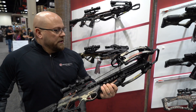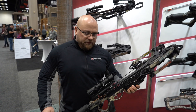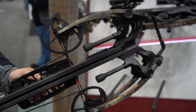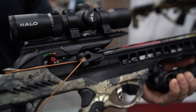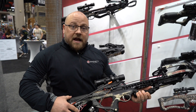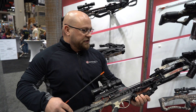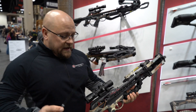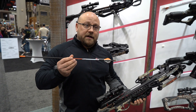Joe Snatchko here with Barnett with the new HyperTAC 410. This crossbow is absolutely devastating — it's a playoff of our Hyper Ghost series from last year with the Hyper Flight Arrow, which is what this is all about. It features a tactical stock that's fully adjustable, a new front end, sub-10 inches cocked axle to axle. And again, it's all about the Hyper Flight Arrow.